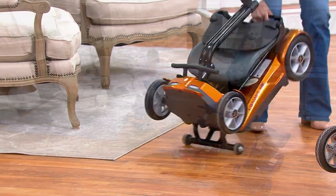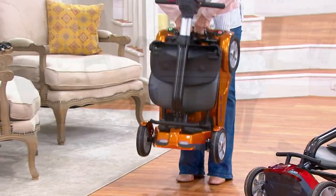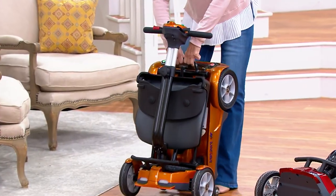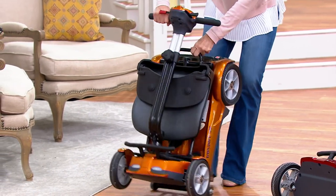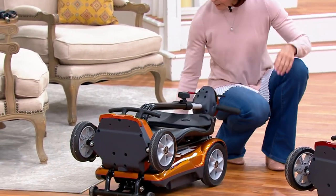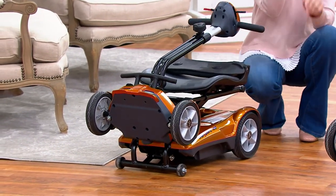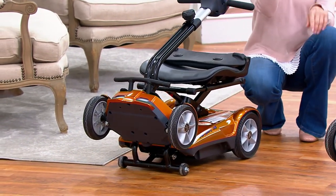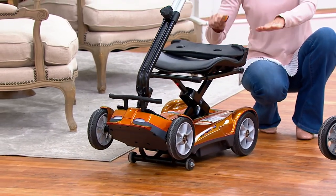This scooter weighs 51 pounds — 51.8 to be exact — but it's definitely manageable. No assembly, no disassembly. And when you want to unfold it, you can simply push a button on the back, which is either green or red, or you can push the key fob to open it.